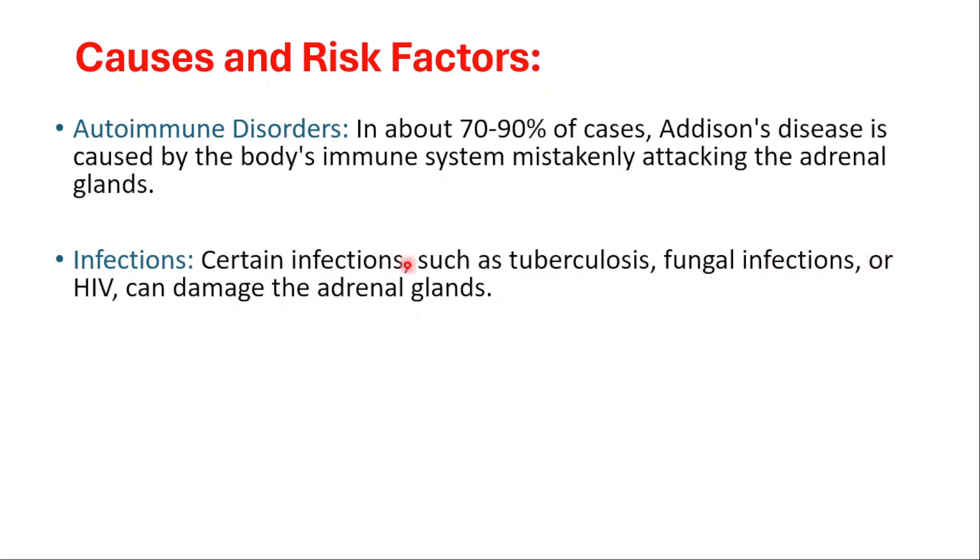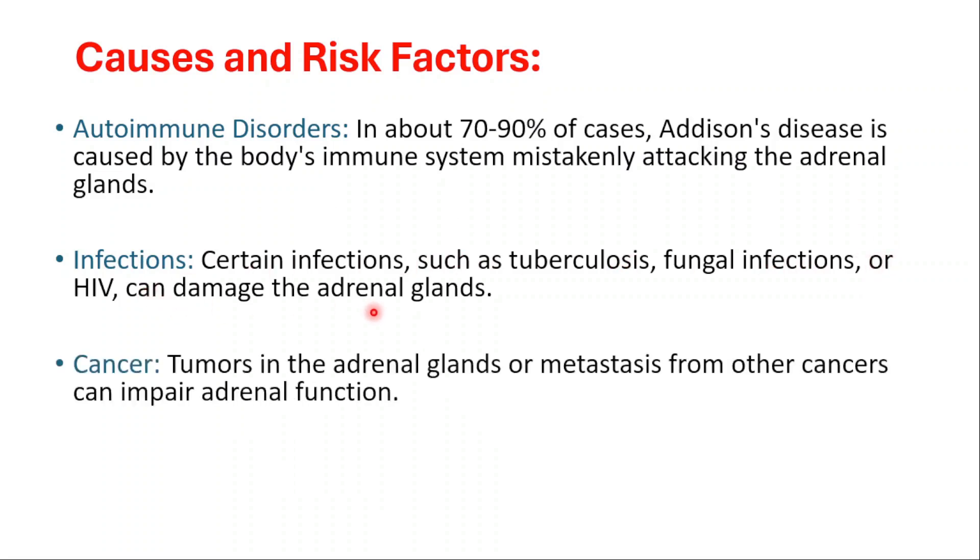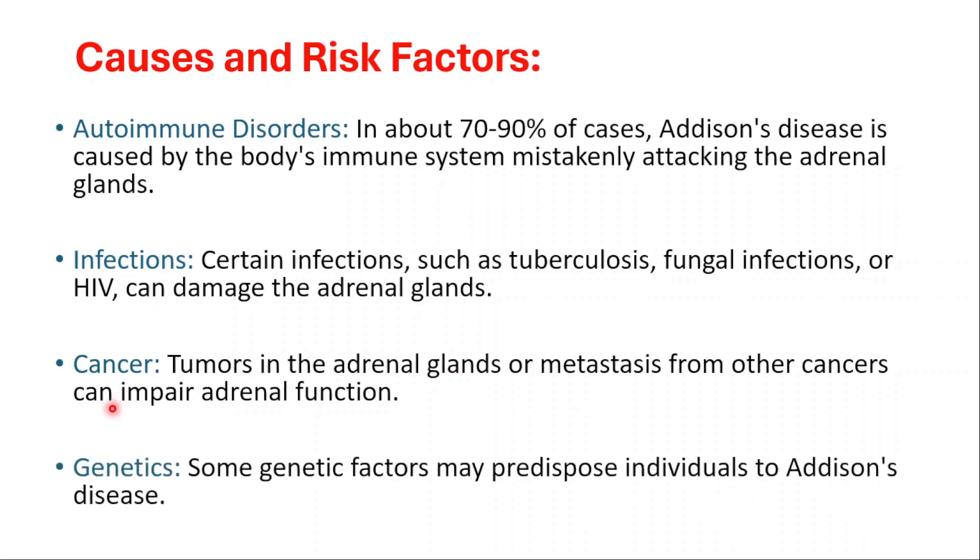Fungal infections or HIV can lead to Addison's disease. Cancer — tumors in the adrenal glands or metastasis from other cancers can impair adrenal function. Additionally, some genetic factors may predispose individuals to Addison's disease.